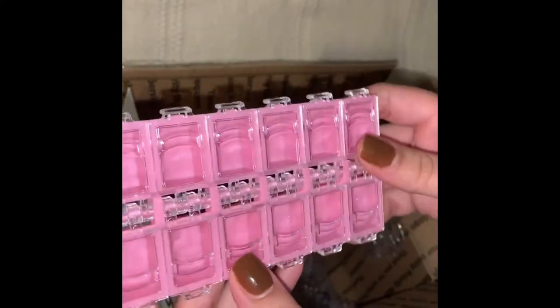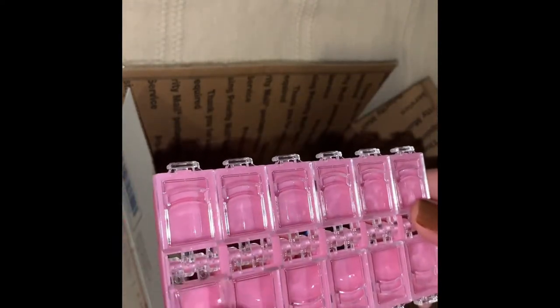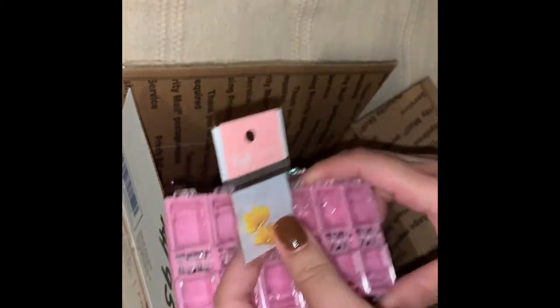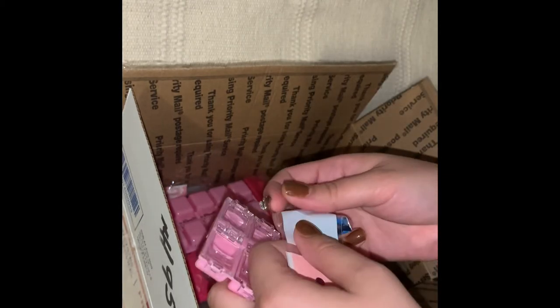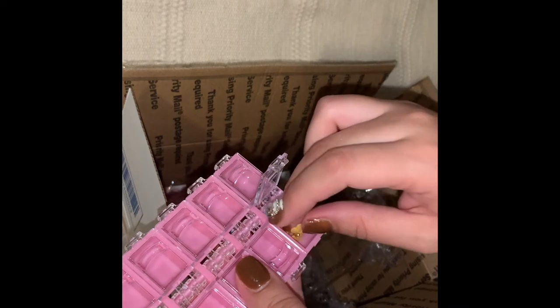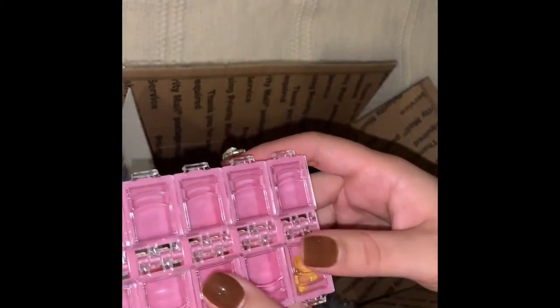I also got a little rhinestone storage case, and I'm going to use it to store the luxury 3D flowers that I got from Nails by Tie — you can check my last video to see those flowers. I got some in my Nail Boxy and also purchased some directly from his website. I want to put them in this case so they look really cute and I can access them quickly.